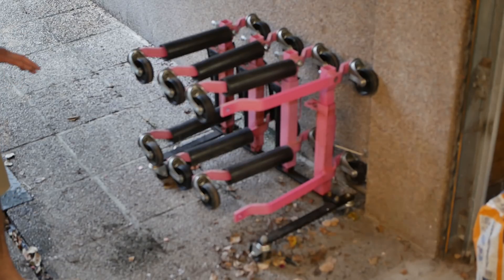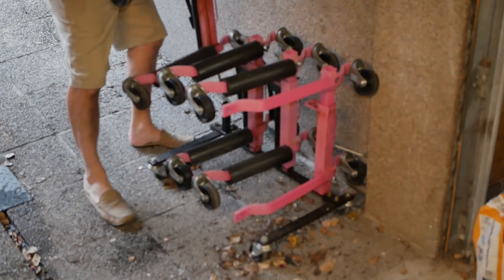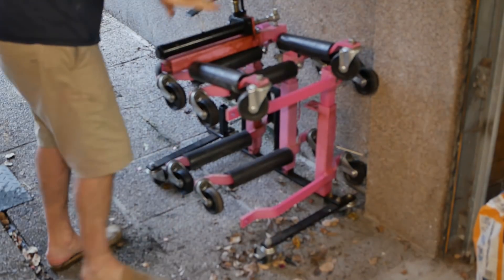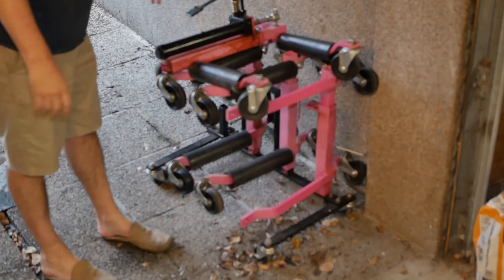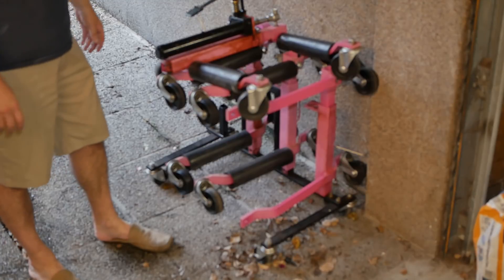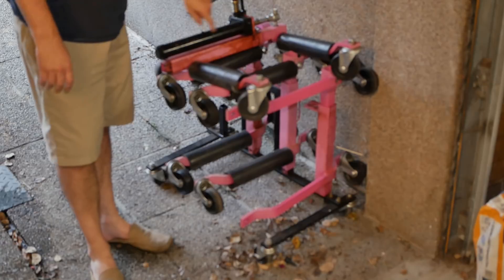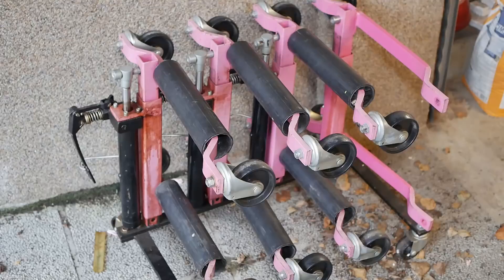Sooner or later you need some way of moving them around, so he bought this set of wheel jack things — you pick up the car on all four wheels and roll it around. He thought it was a high quality German design but it turned out to be a cheap Chinese knockoff, which was disappointing. This version uses hydraulic jacks to lift the car, and they all leak.